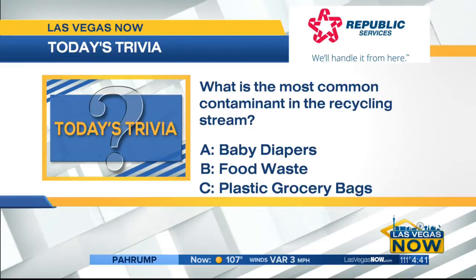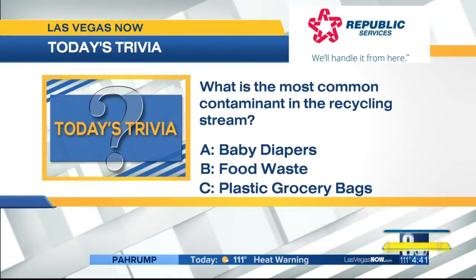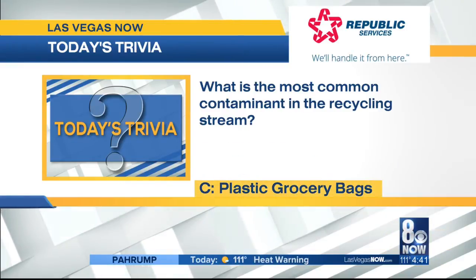Before the break, we asked what is the most common contaminant in the recycling stream? The answer is C, plastic grocery bags. Republic Services says while all of the things listed are indeed contaminants, grocery bags — plastic ones — are the most common items they receive that contaminate the recycling stream.